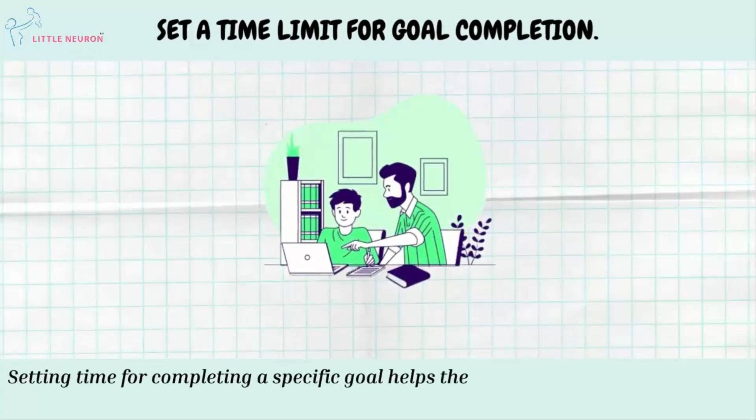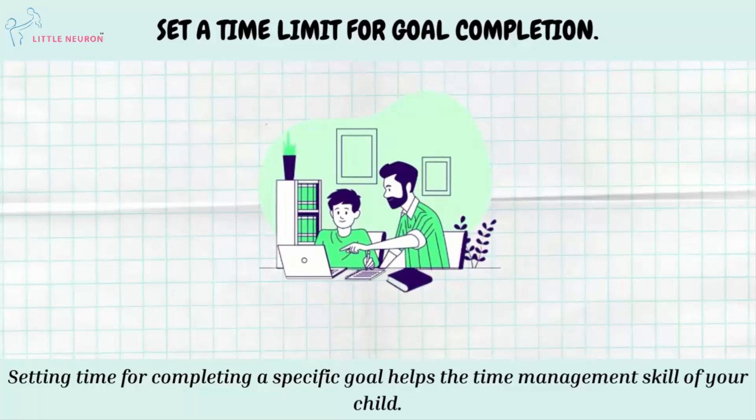Set a Time Limit for Goal Completion. Setting time for completing a specific goal helps develop the time management skill of your child.